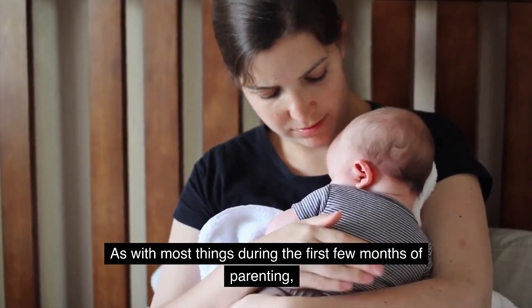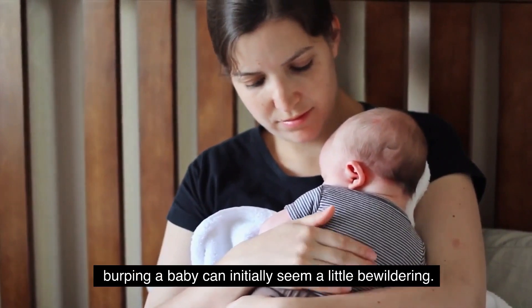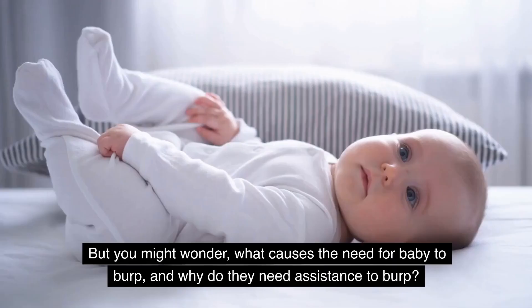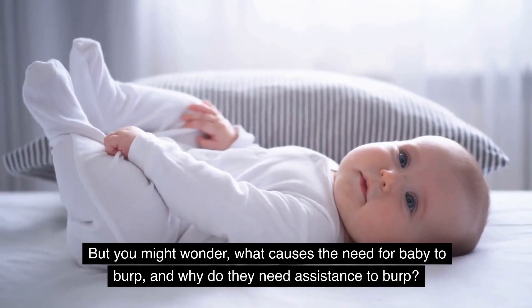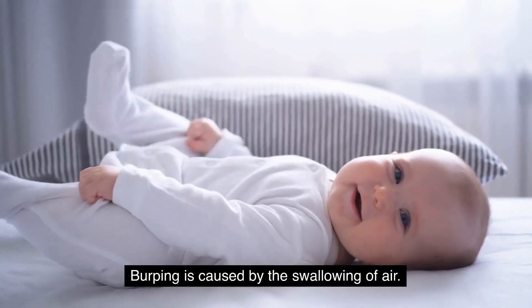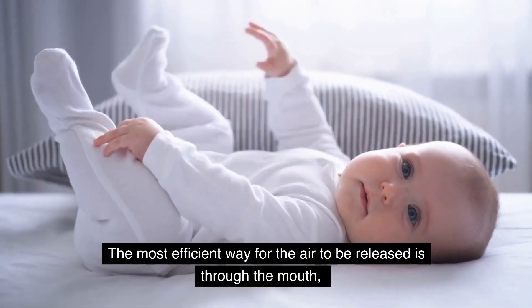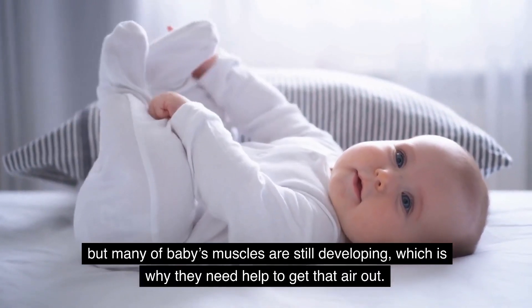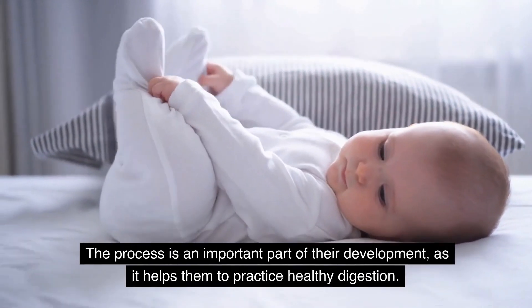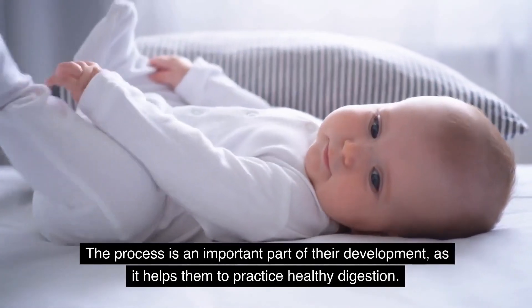As with most things during the first few months of parenting, burping a baby can initially seem a little bewildering. Burping your baby is a common part of baby's daily routine. But you might wonder what causes the need for baby to burp, and why do they need assistance to burp? Burping is caused by the swallowing of air. The most efficient way for the air to be released is through the mouth, but many a baby's muscles are still developing, which is why they need help to get that air out. The process is an important part of their development, as it helps them to practice healthy digestion.